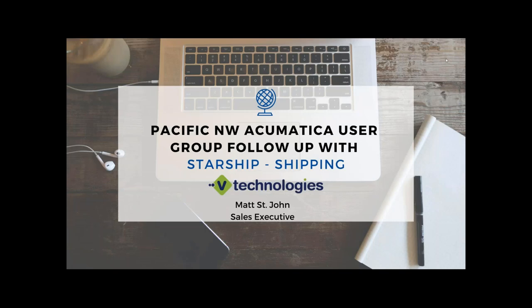Hey everyone, this is Matt St. John. I really appreciate everyone taking time to join our webinar, the Pacific Northwest Acumatica User Group Follow-Up. I just want to first off say how great the user group was. It was a really good turnout and everyone there really made some great headway. So again, a really great user group.